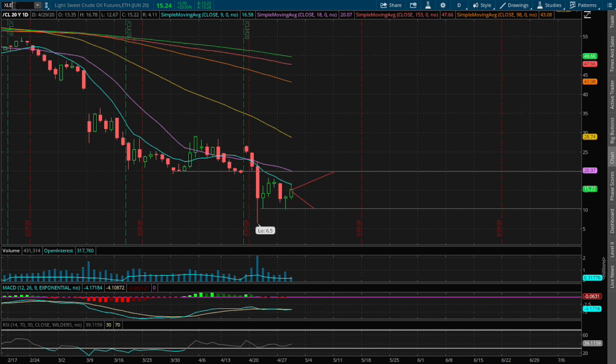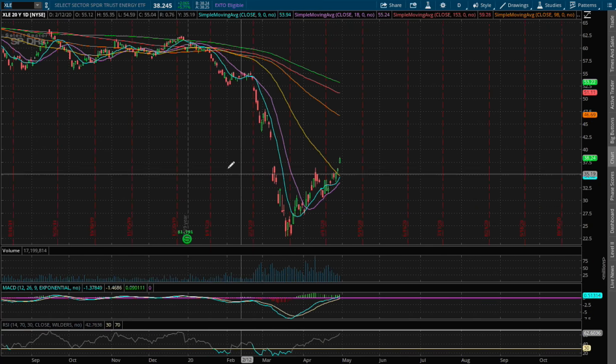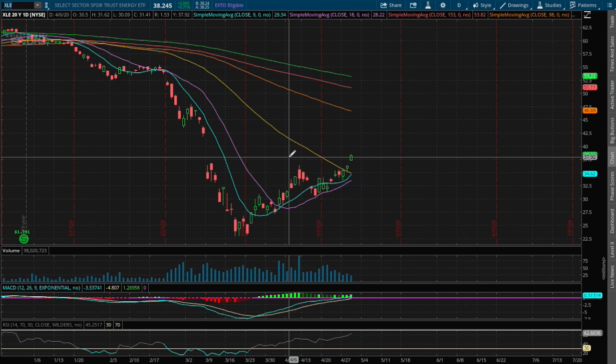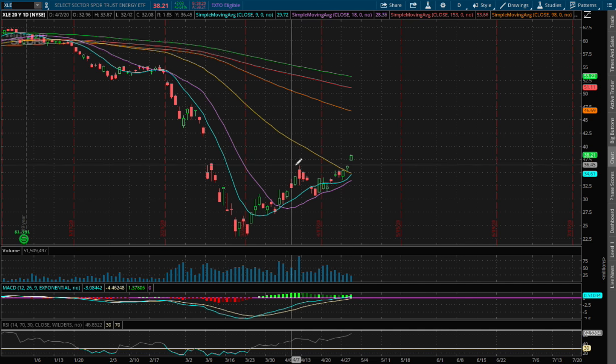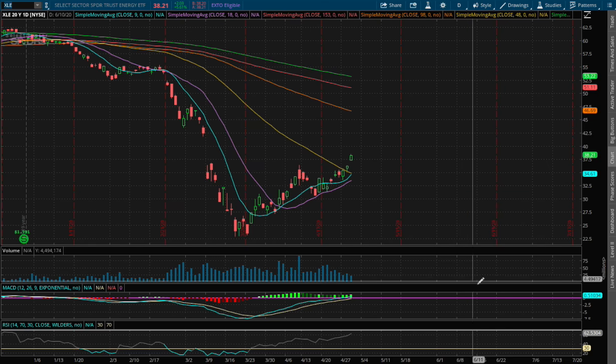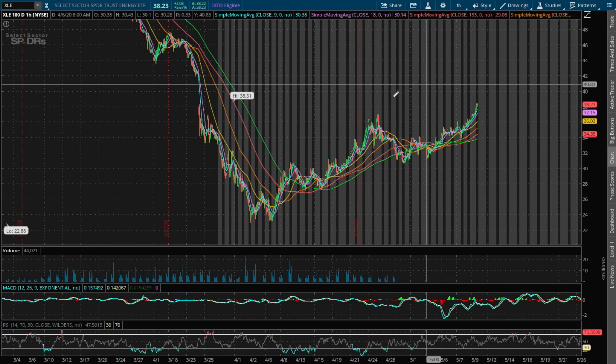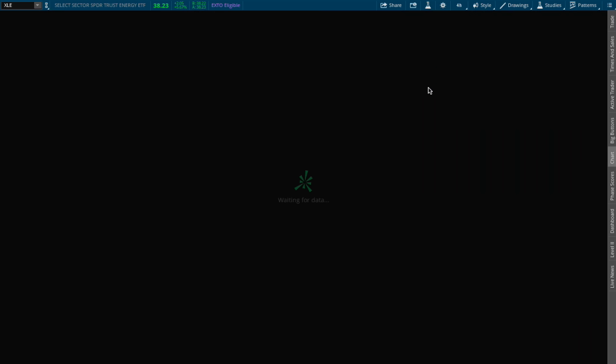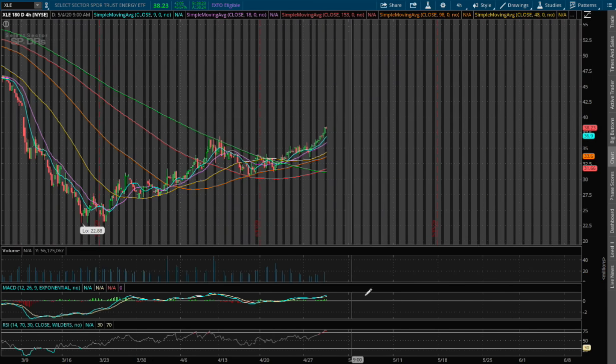So let's examine XLE. XLE has been outperforming. Compared to WTI crude oil, oil companies have been climbing steadily over the past few weeks. Let's examine the 1-hour chart — we're currently overbought on the 1-hour RSI. As for the 4-hour chart, we are also overbought on the 4-hour RSI.